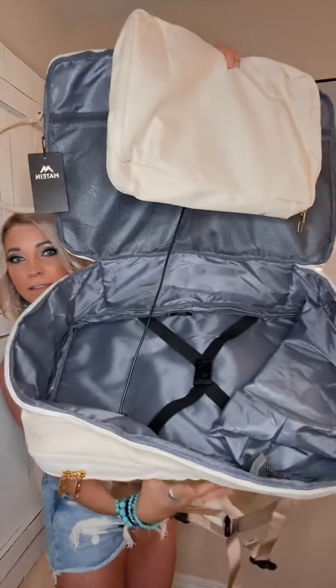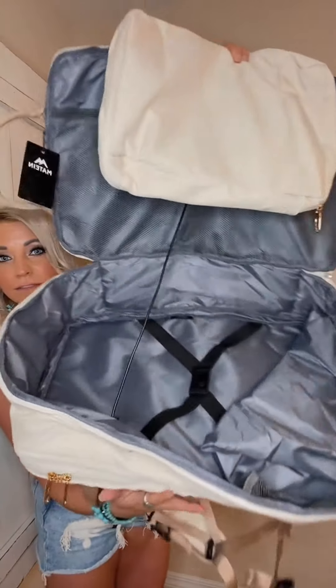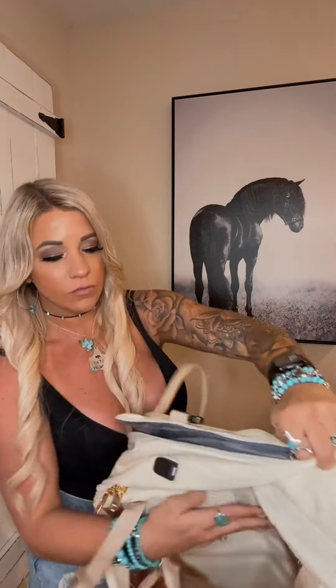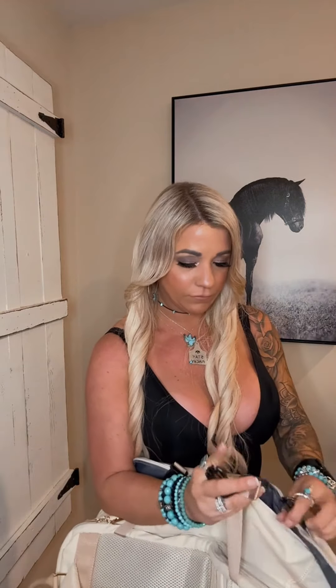I know my husband travels at least twice a month, usually for a few weeks, so this will be perfect for him as well. Look how spacious it is — super nice, lots of compartments, lots of storage. It just clasps really easy together. Easy to use, and it's made so well. The quality is amazing.